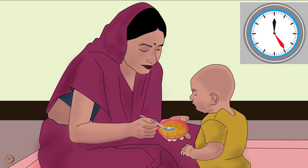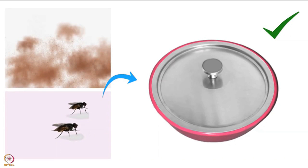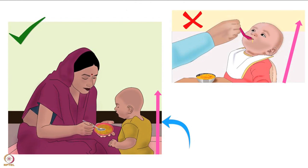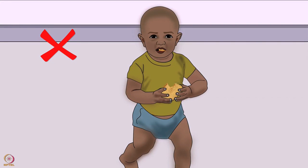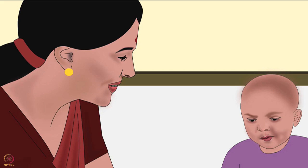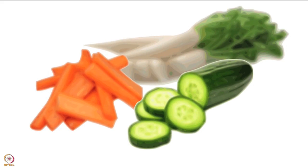Feeding the baby may take time, so the cup or plate from which the baby is fed should be kept covered to protect the food from dust and flies. While feeding a baby, the risk of choking is very high. To prevent choking, make sure the baby is sitting upright. The baby should not walk or run while eating. Never leave the baby unattended while eating. Encourage the baby to eat slowly and chew the food well. Avoid giving hard foods such as whole nuts and raw vegetable pieces that may cause the baby to choke. Avoid bottle feeding.